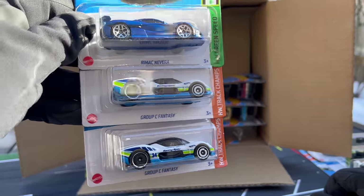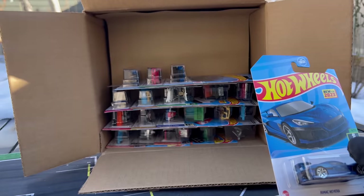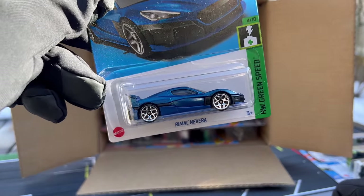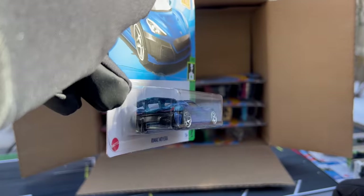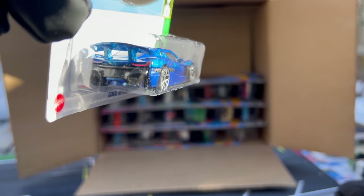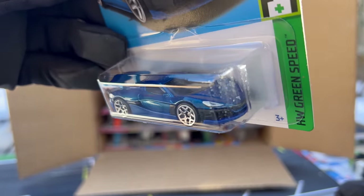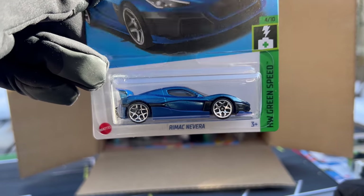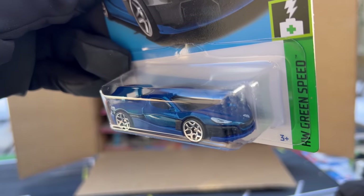There's the Group C Fantasy — that's new, kind of a supercar take. But then there's the Rimac Nevera in blue. That is a beautiful casting. Let me put it in the sun and in the shade. Wow, that is a stunner. Put that with the Zonda. That's a really nice — I mean, that's a dollar car. Can you believe that? Look at all the separate pieces there.